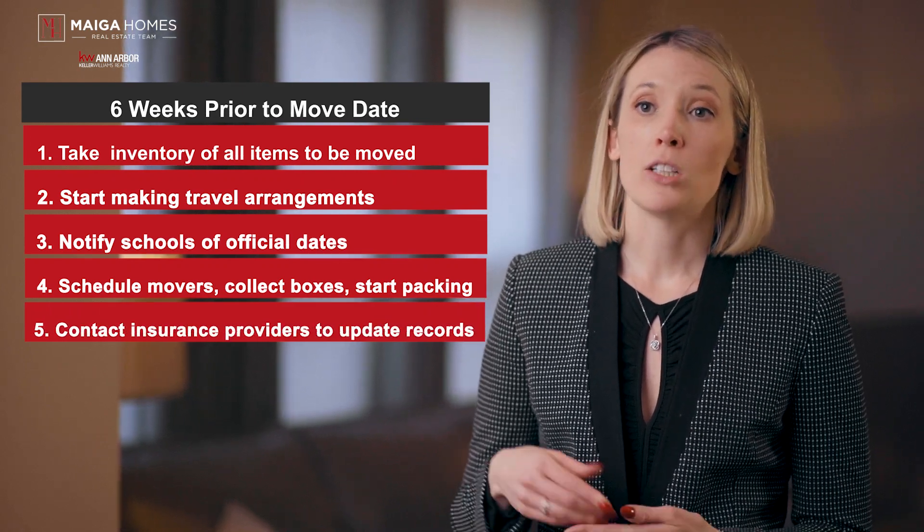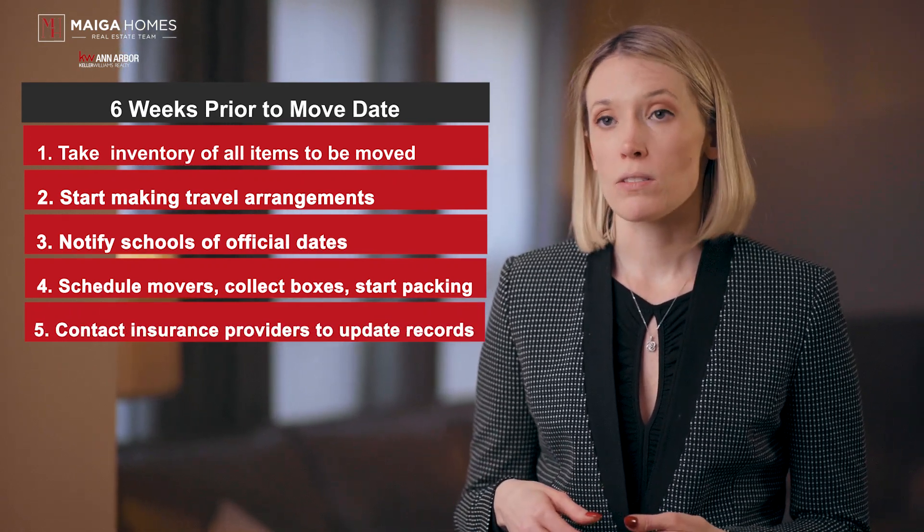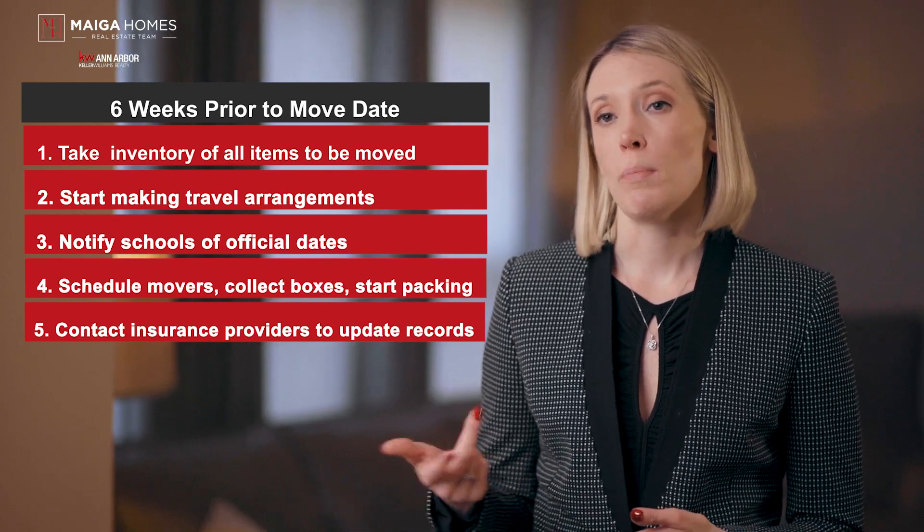Now is the time to start contacting insurance providers to update your records. This includes homeowners, auto, medical, and dental.